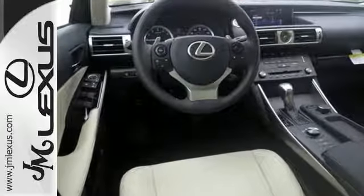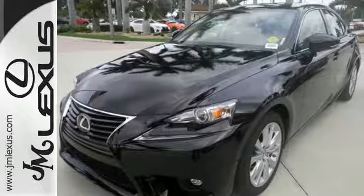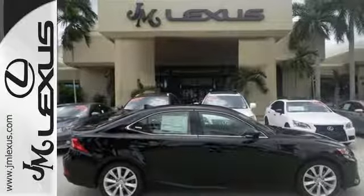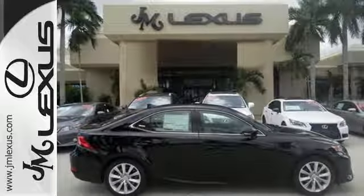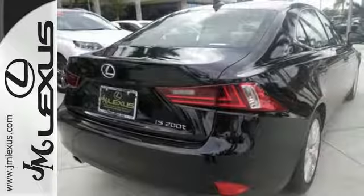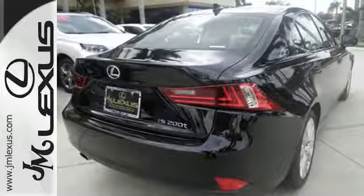Impressive technology includes Lexus Inform, Siri Eyes Free, and a premium audio system. Get what you want, how you want, with Lexus personalized settings, Homelink, and Bluetooth, while your natural gestures control many functions without taking your hands off the wheel.